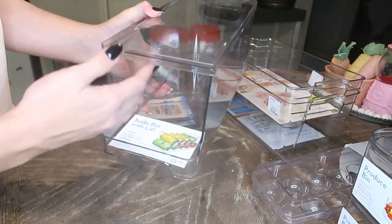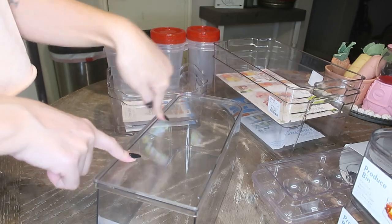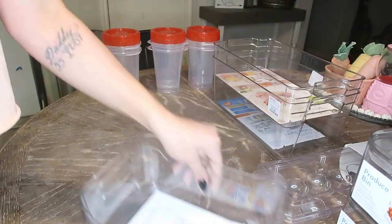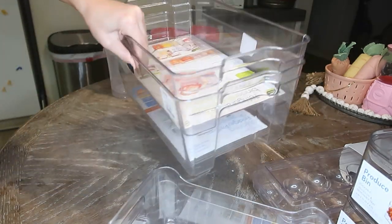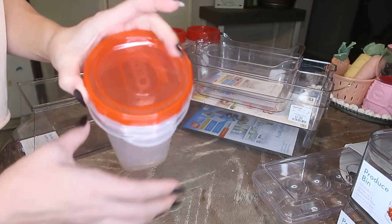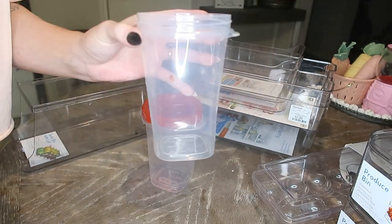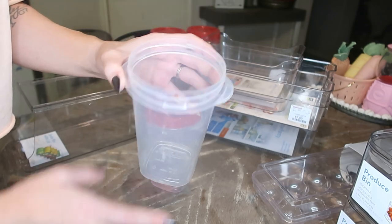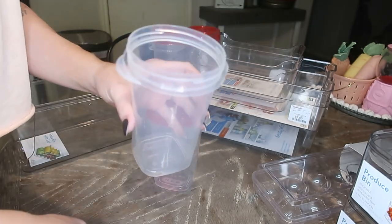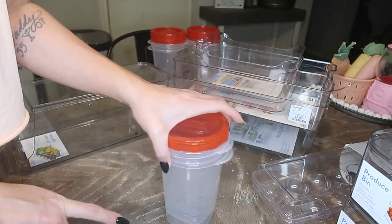I also got from Target an egg holder and one for sodas — it has an opening to put sodas in and you can stack other bins on top. I grabbed these at Home Goods: two larger bins and two smaller, more shallow ones. These I got from my local grocery store, HEB — they're regular long skinny tupperware containers. I saw this on Pinterest and thought I'd put them in the door of the fridge filled with snacks for the kids so it's easier for them to find and grab their foods.